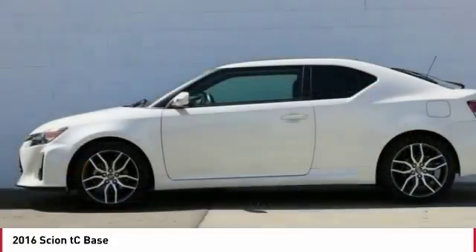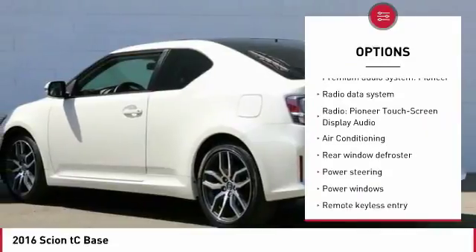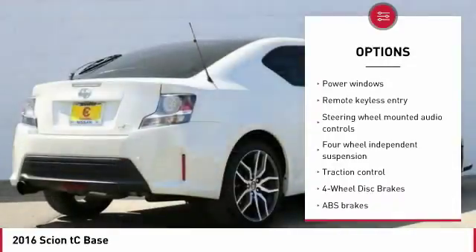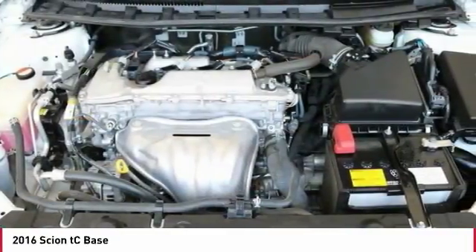Here are some of this vehicle's great options: traction control, dual airbags, air conditioning, power steering, alloy wheels, four-wheel disc brakes, eight speakers, electronic stability control, power windows, and rear window defroster.